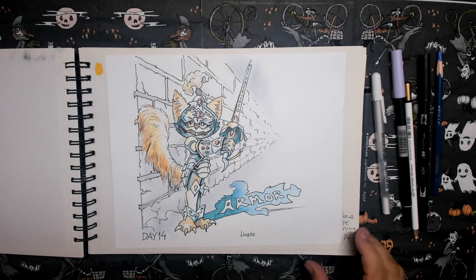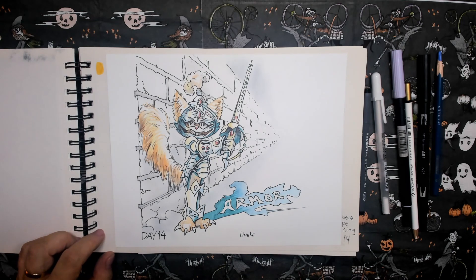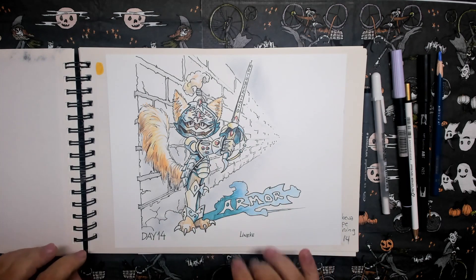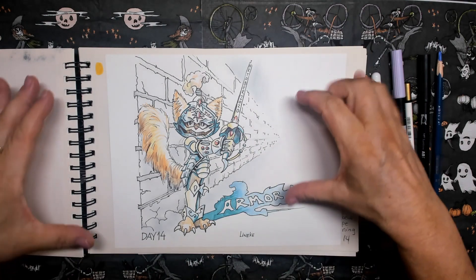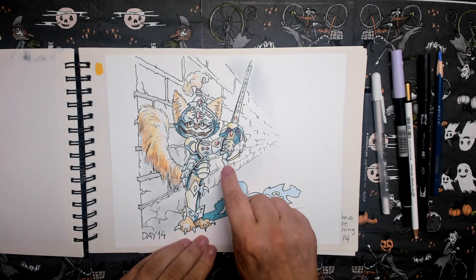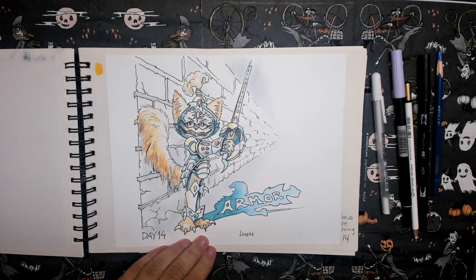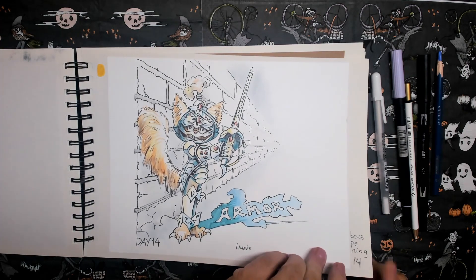Day fourteen. The prompt word is armor. That's Rembrandt — he loves to peep out of the door and walk the gallery of the apartment where I live, wanting to see the neighbors. So I took that perspective and put him in a knight's armor with nice details like cat claws here and there. I think it's a nice drawing on white paper.